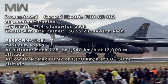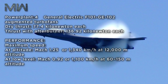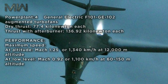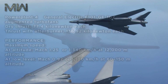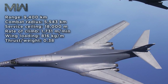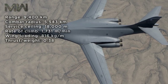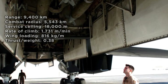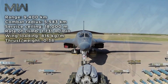Of its performance, its max speed at altitude is Mach 1.25 or 1,040 km/h at 12,000 meters. At low level, it achieves Mach 0.92 or 1,100 km/h at 60 to 150 meters altitude. Its range is 9,400 kilometers and its combat radius is 5,543 kilometers. Service ceiling is 18,000 meters with a rate of climb of 1,731 meters per minute. Wing loading is 816 kg/m² and thrust-to-weight ratio is 0.38.